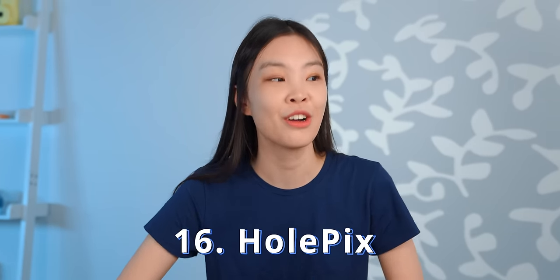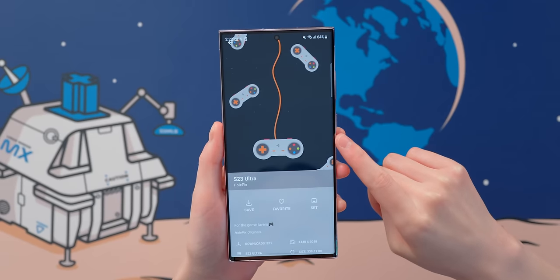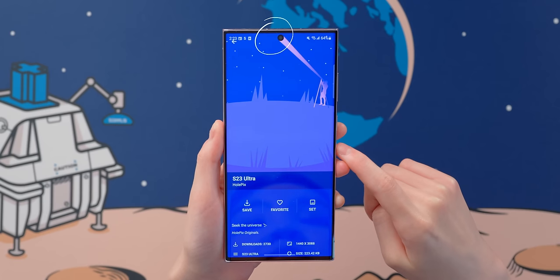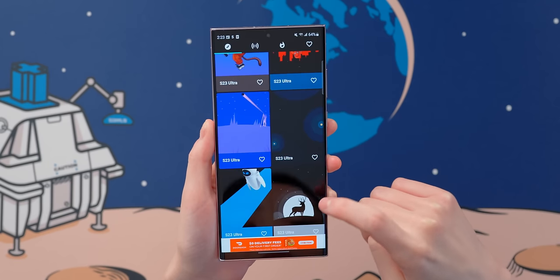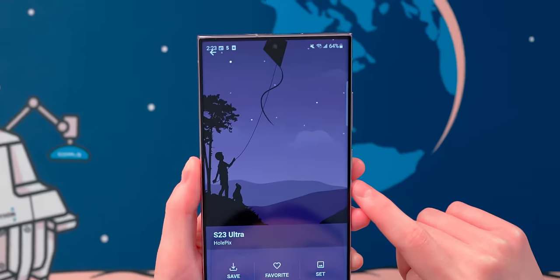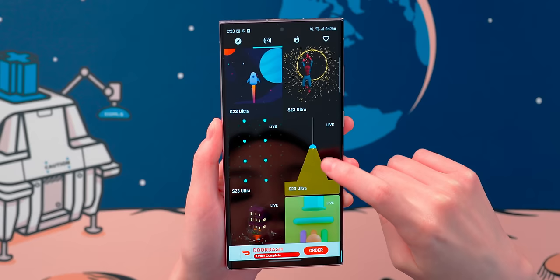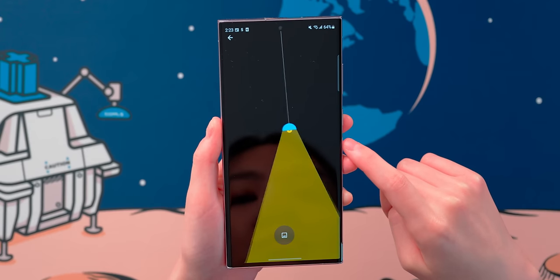I already showed a few types of wallpapers in this video, but the ones from WholePix Wallpaper are truly unique. Each of them are designed specifically around the hole-punch camera on the S23 Ultra. They also have support for the S23. Some of these really play into the hole punch, while others try to hide it. They all look pretty funny, and there are even some live ones that look pretty cool.